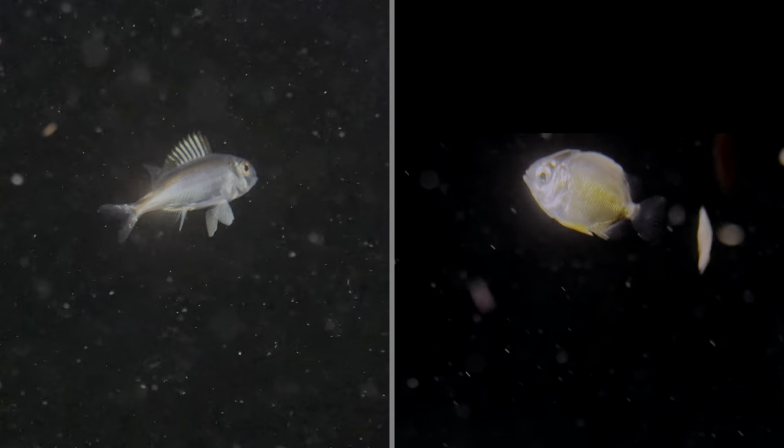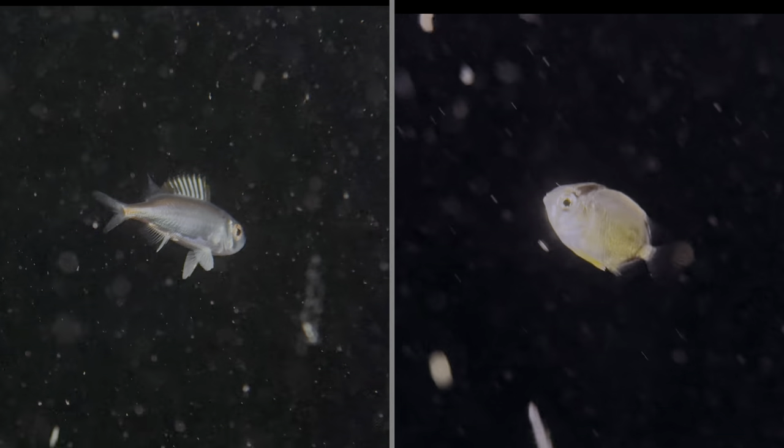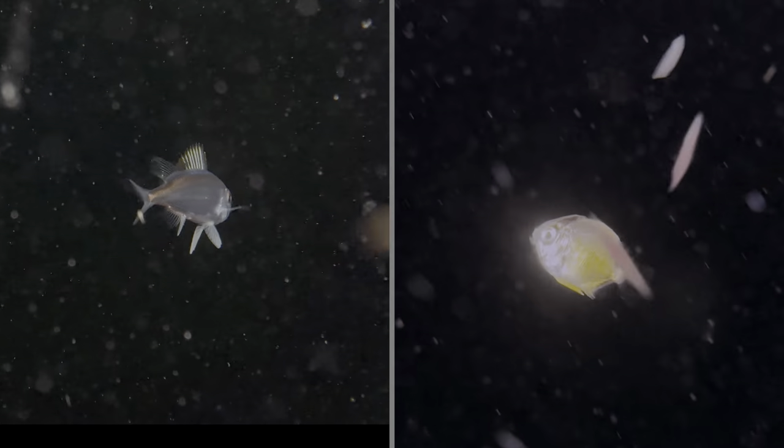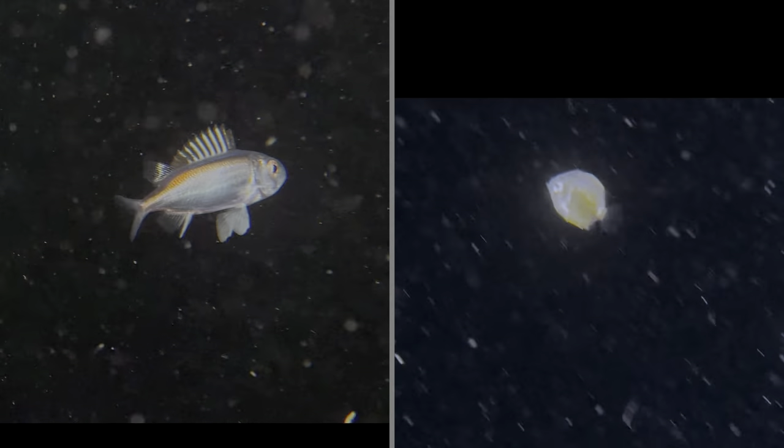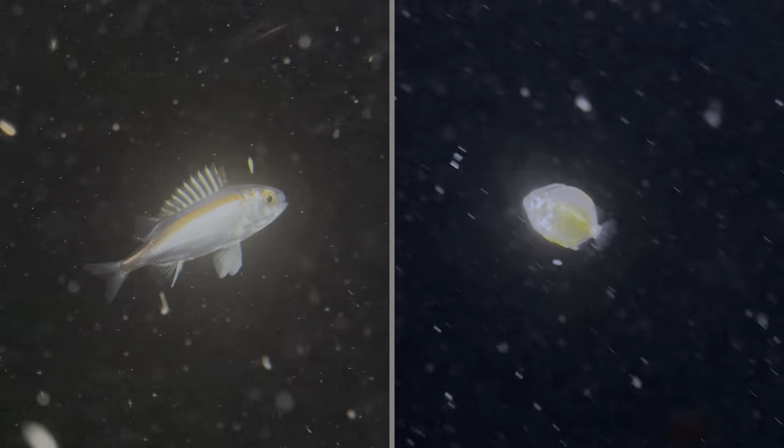The last two first-time captures are these two juvenile or post-larval fish, which were swimming in the water column above the reef. We have no idea what they are, but if you have any suggestions, feel free to leave a note in the comment section below.